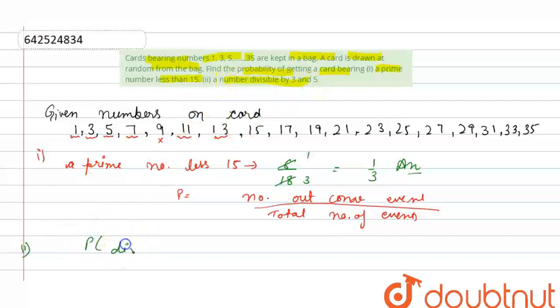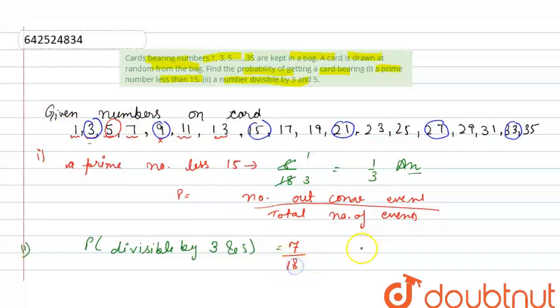Probability of a number divisible by 3 and 5: numbers divisible by 3 from our set are 3, 9, 15, 21, 27, 33, and the number divisible by 5 is 5. No other numbers qualify. Counting these, the favorable outcomes are 7, and total outcomes are 18. So the answer is 7 upon 18.